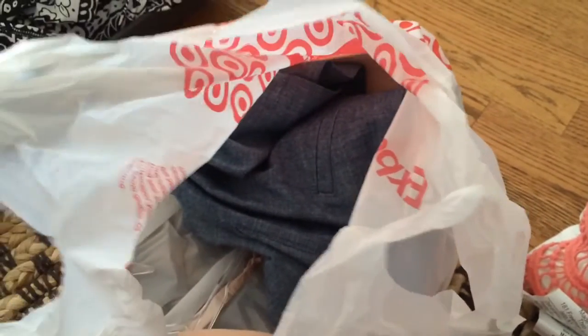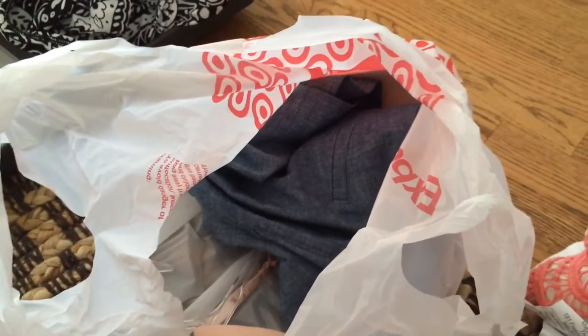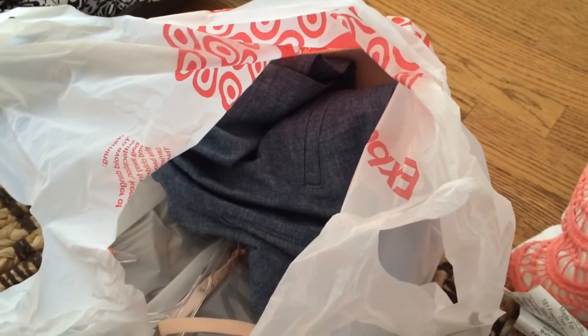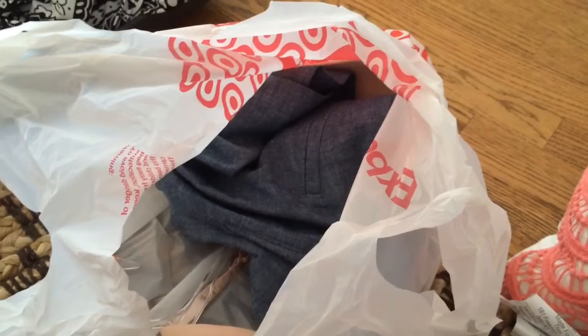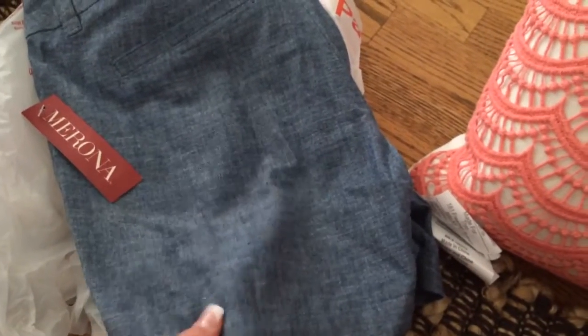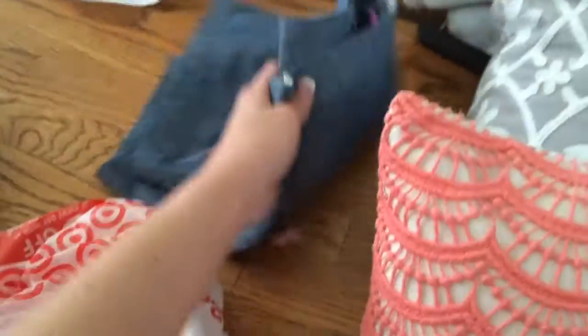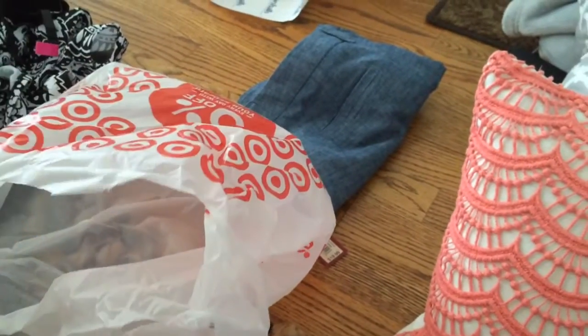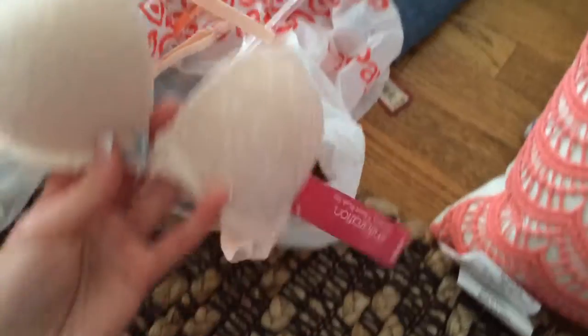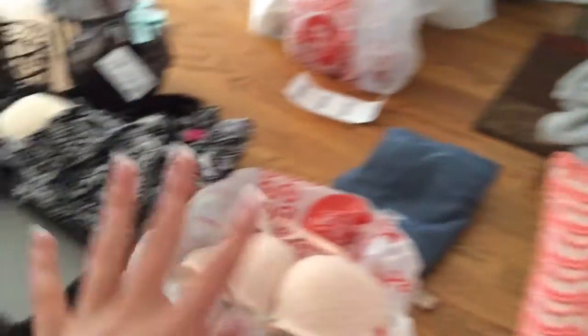Finally, the last place we went was Target. I had a gift card — and to be honest I'm not a huge fan of Target. Their clothes typically don't fit me very well, and I mostly only buy baby things from there. But I did find a few things to use my gift card on. I got these lightweight jean shorts — they're really cottony and cute. I haven't gotten any summer clothes yet so I really liked those. I also got another bra — it's kind of a peach color with a little gray bow, and I thought it was super cute.